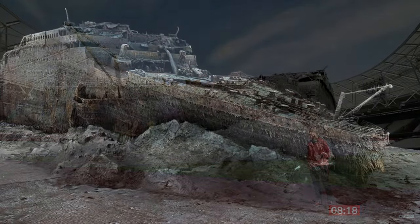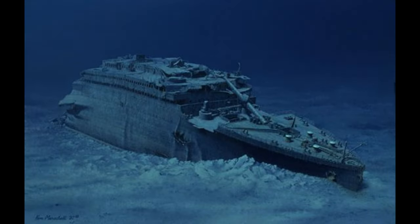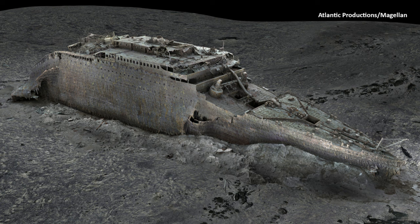Another prominent feature of the bow is the gash on the side of Titanic. This gash has deteriorated and worsened throughout the years, noticeably corroding even further and making it bigger than it was back in 2005. The enclosed promenade has also begun to cave in, and the sheets of metal that used to make up the enclosed promenade have fallen off near the breakup zone.